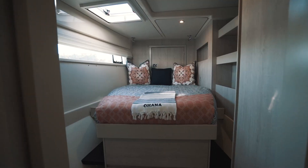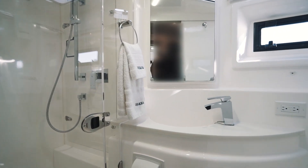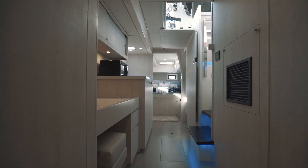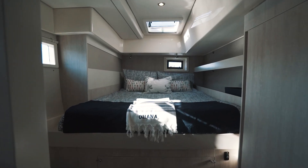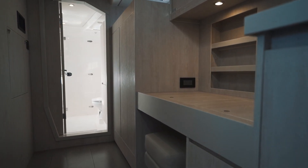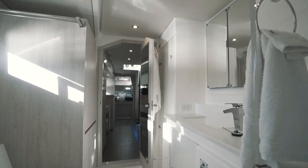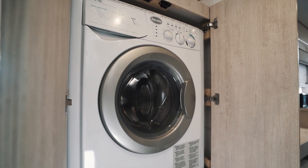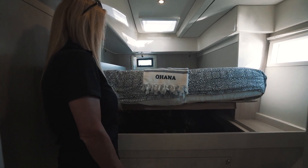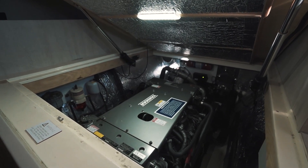The port hall features two guest cabins and two heads with Jabsco quiet flush electric toilets. All cabins have custom mattresses. The two Yanmar engines are accessed inside under the aft beds with an electric switch.